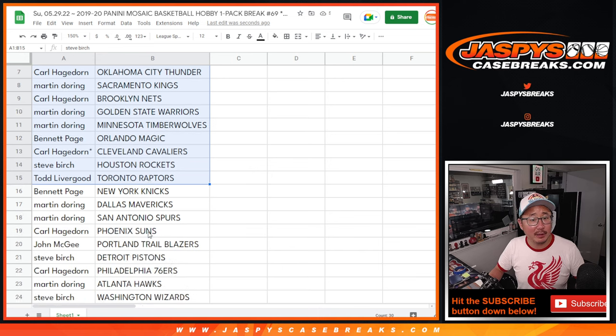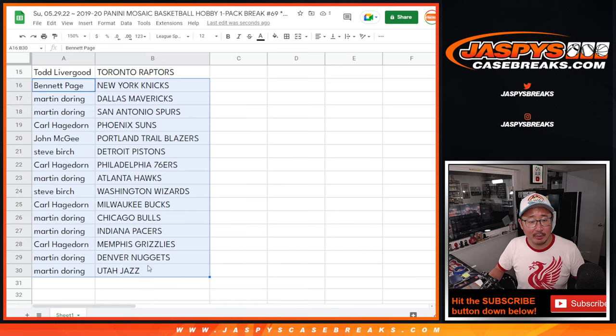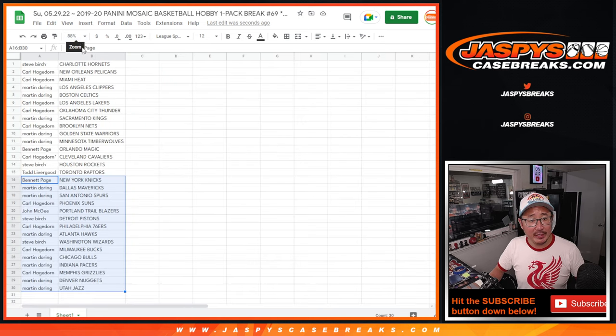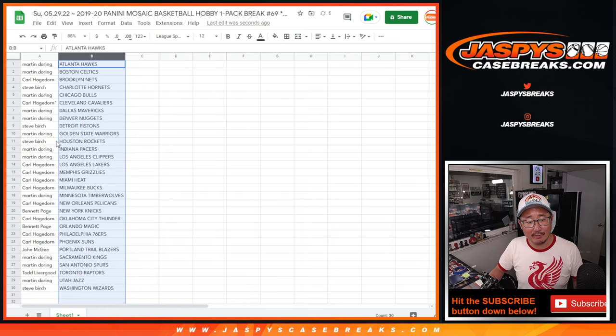There's the first half of the list right there. Here's the second half of the list right over here. Grizzlies action right there, Carl. It could be interesting — could be some surprises in this. You never know.